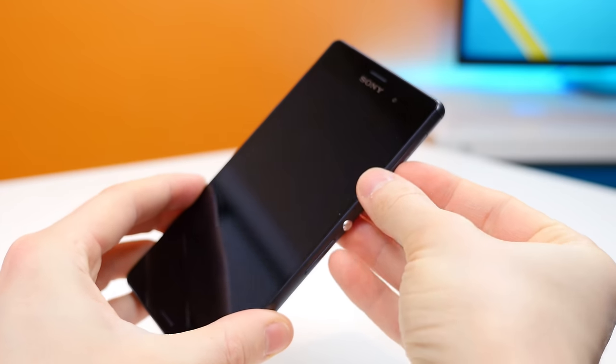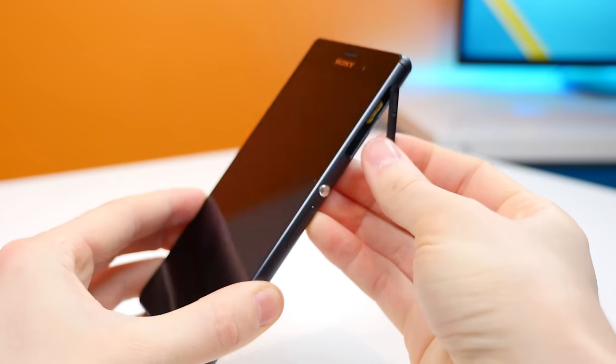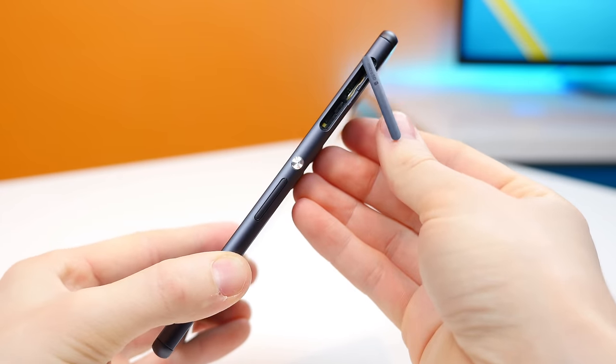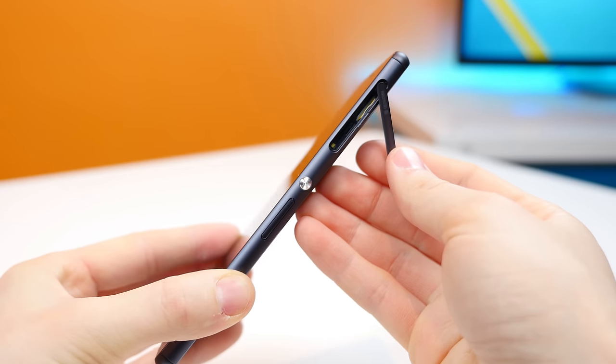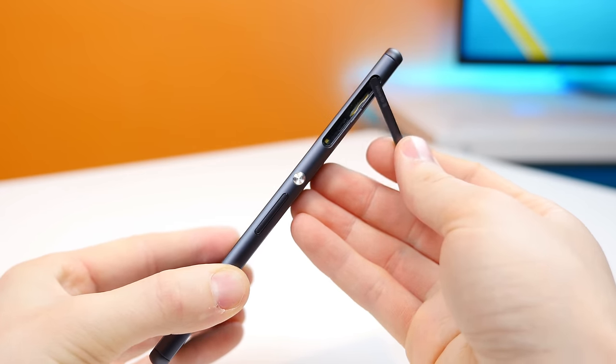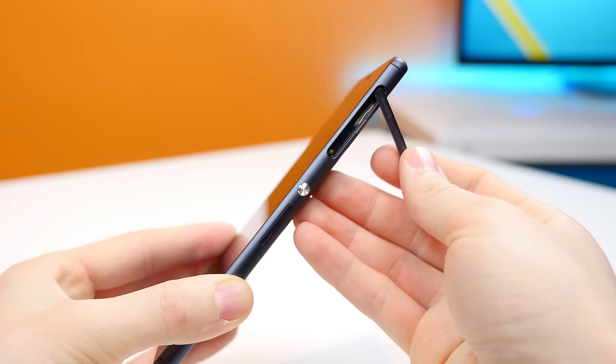Number two, the Sony Xperia Z3 has a microSD card slot for expandable storage up to 128GB, so if you fill up your internal storage, you can add more storage via a microSD card. The iPhone 6 Plus does not have any additional storage options.